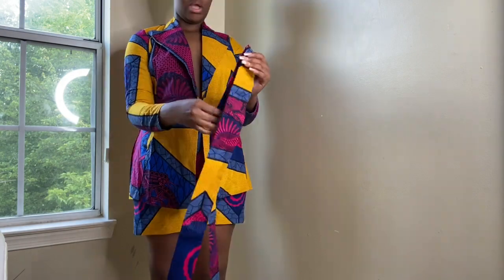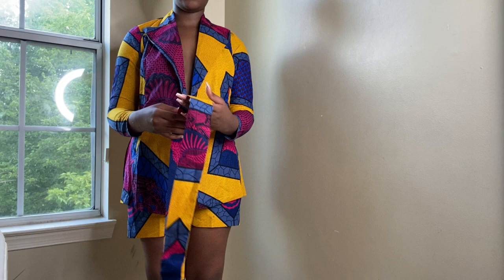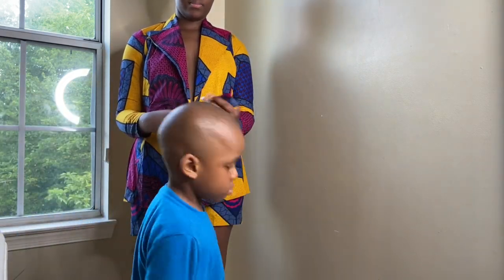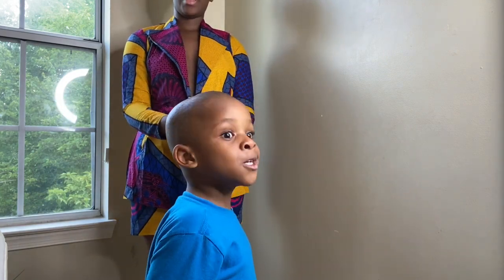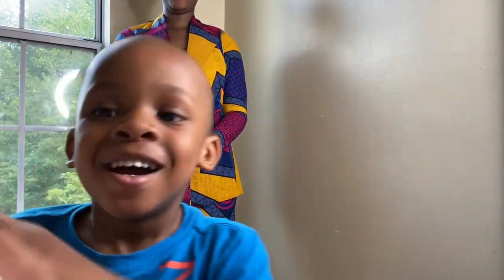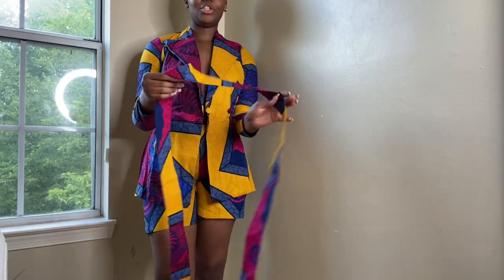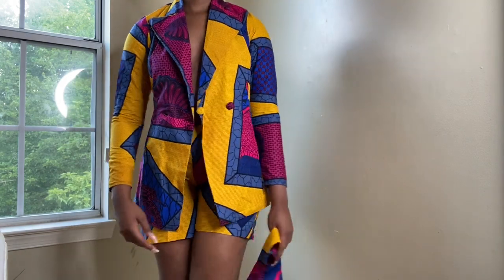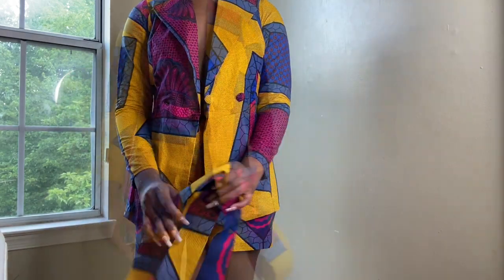It also comes with a belt — I think it's supposed to go around the waist. My little one made a cameo! Say hi to the camera! You can do whatever you want with the belt — tie it around or style it however you like. Yeah, this is outfit number four, and this is the final outfit in the haul.